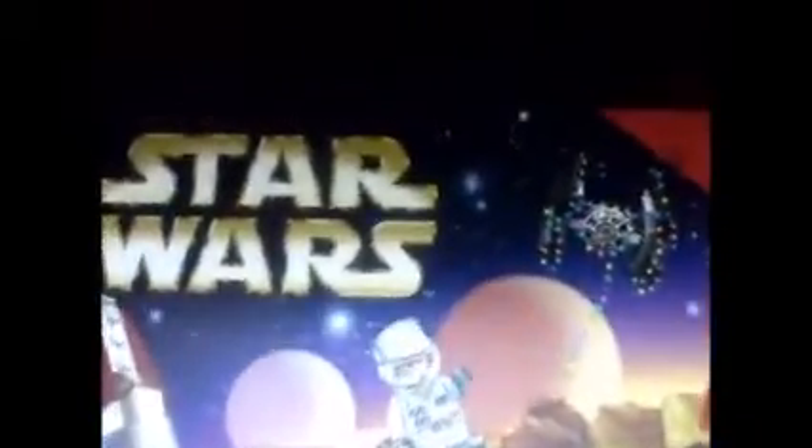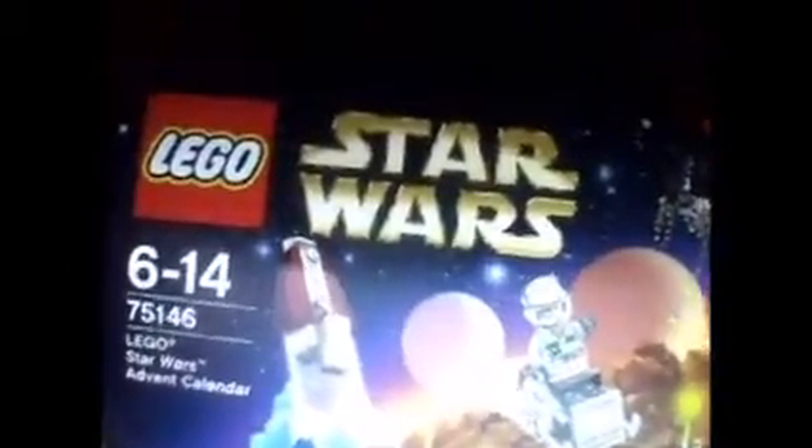Tomorrow's Christmas Eve and the day after that is Christmas Day — that's so exciting! This is the second to last thing based on what I see in the box. I think I know what it's going to be, but I'm not sure. So let's get it open now.